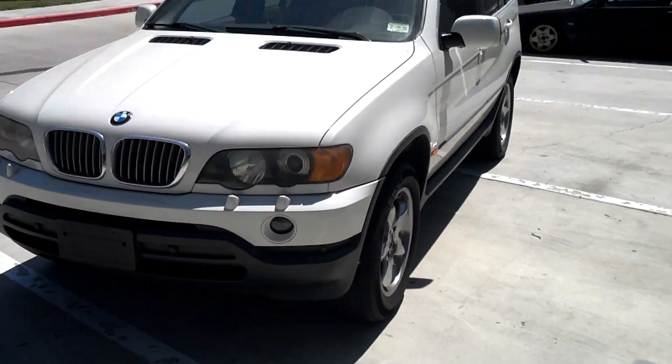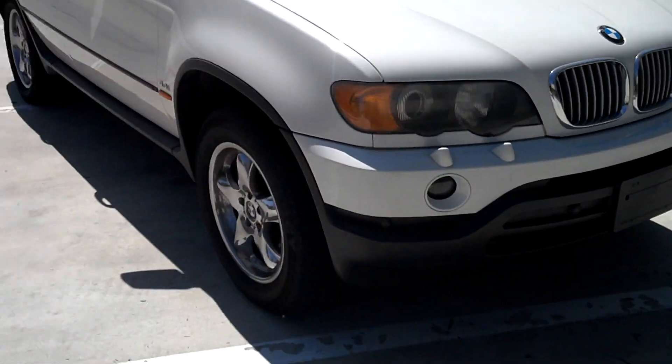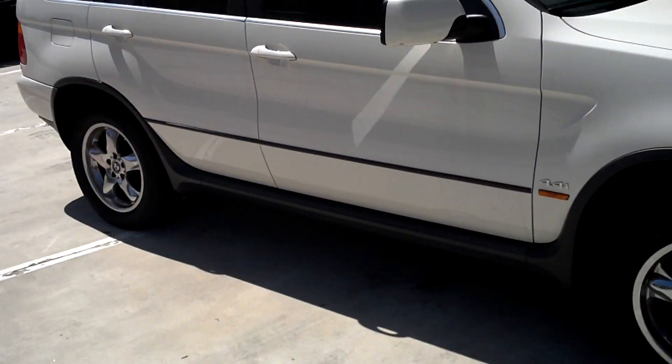Ready guys, this is the BMW X5 2001 that I'm selling. Walk around 360.